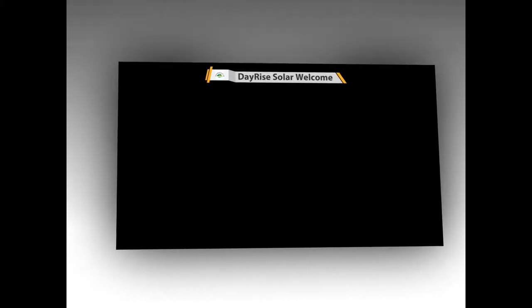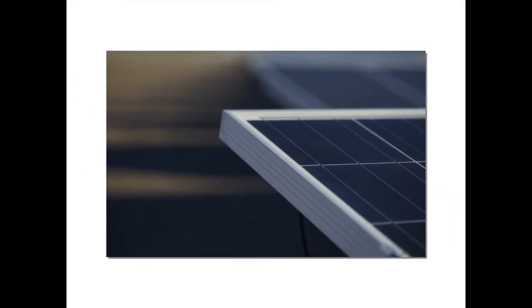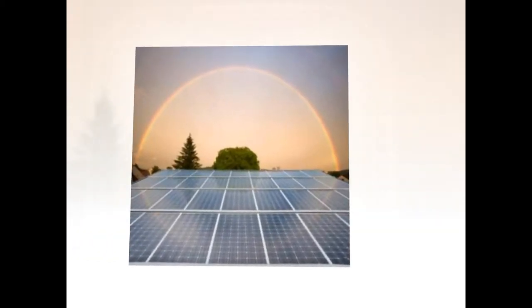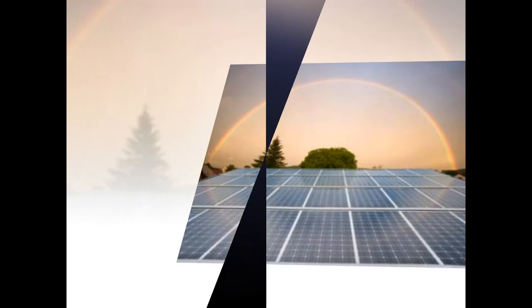Step-by-Step Guide for Solar Panel Installation in Sonipat. This guide will address the following topics: which solar panels to be bought, where to buy solar panels in Sonipat, and solar panel installation tips.